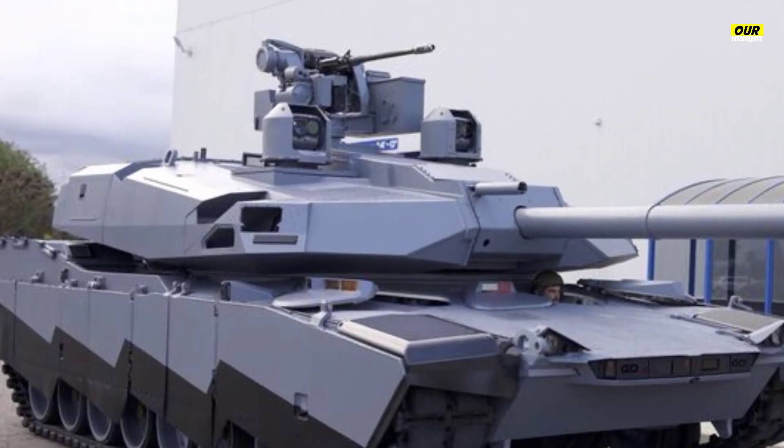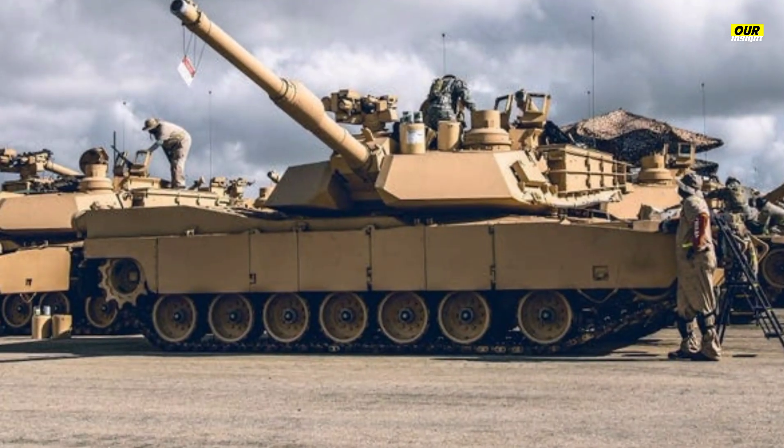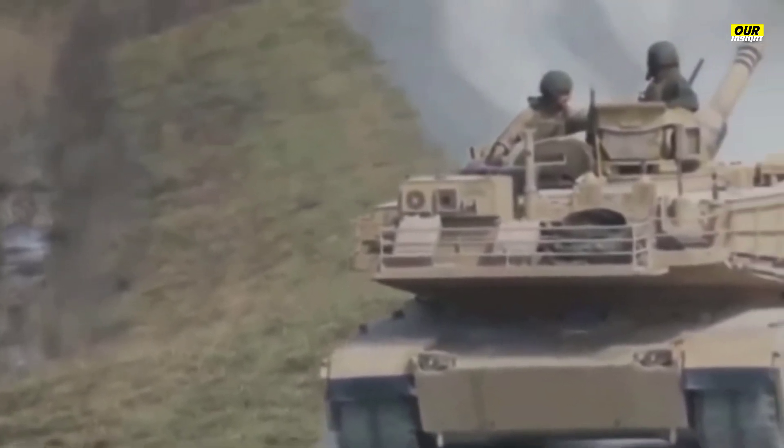The maker of the M1 Abrams series of tanks just introduced Abrams X. Abrams X breaks with Abrams tradition, reducing crew size to add new capabilities. The tank also features a new main gun, new automatic loader, new hybrid drive, and deletes one crew member, creating a three-person tank.